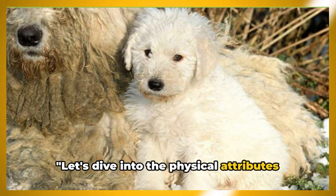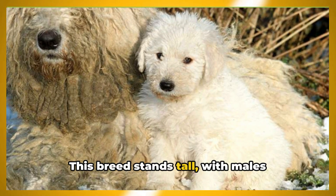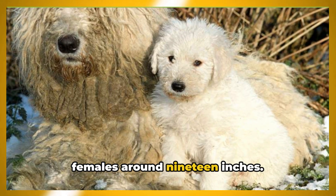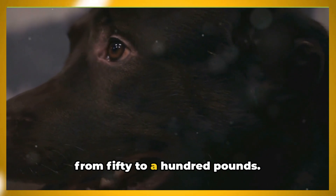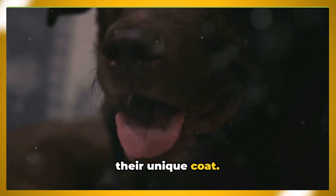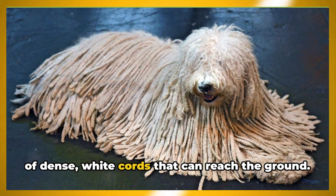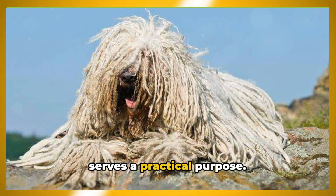The Komondor — a national treasure and a guardian angel — has quite the history. Let's dive into the physical attributes that make the Komondor so distinctive. This breed stands tall, with males reaching up to 27 inches and females around 19 inches. They're hefty too, with weights ranging from 50 to 100 pounds. Their most notable feature, of course, is their unique coat — the Komondor sports an impressive mantle of dense white cords that can reach the ground.